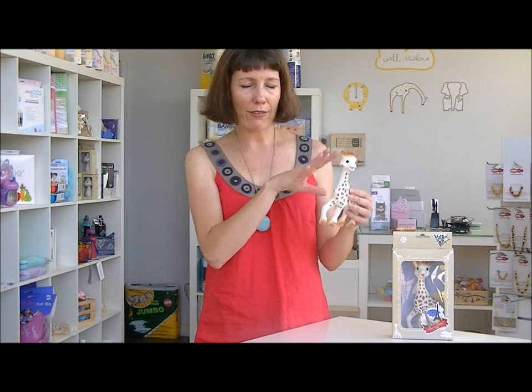Now, the other thing is because she's made of natural rubber, she's got a fairly particular smell. And as I'm sure you know, babies really distinguish things by smell — they can tell who their mother is by smell. So if a baby is looking for different toys, because she's so distinctive, that's another thing that becomes comforting for babies.